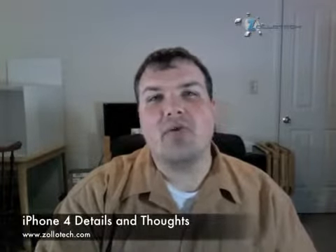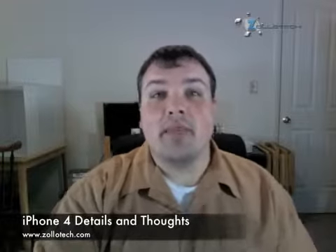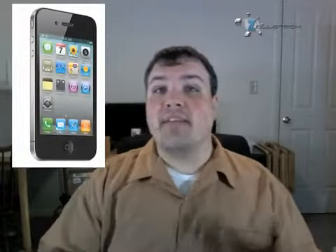Hi, this is Aaron with Zollotech, and today I'm going to talk about the new iPhone 4. It follows the name of the iPhone OS 4.0, but it's actually the next iPhone and fourth in the line. A little bit surprising of a name — normally most people were thinking iPhone HD, iPhone 4GS, 4G — there were so many different names people were guessing, but it turns out it is iPhone 4, and here is a picture of it if you haven't seen it already.